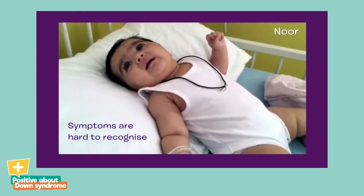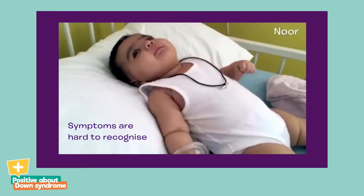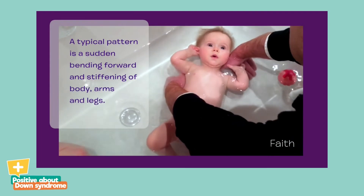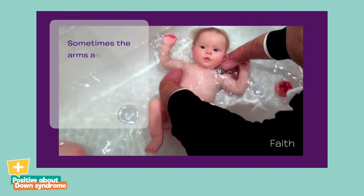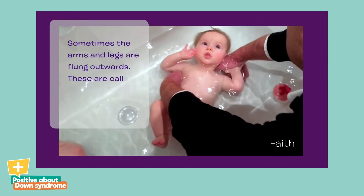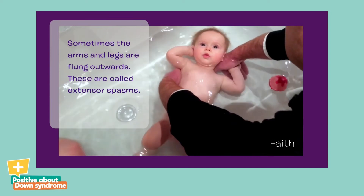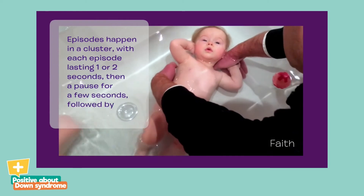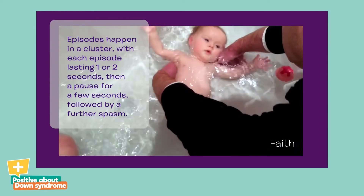It often has a very subtle appearance, so it's difficult for parents to recognise that it is a serious problem. The typical pattern is the sudden bending forward and stiffening of the body, arms and legs. Sometimes the arms and legs are flung outwards — these are called extensor spasms. Usually they affect both sides of the body equally. Episodes happen in a cluster, with each episode lasting just one or two seconds, then a pause for a few seconds, followed by a further spasm.